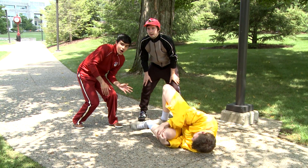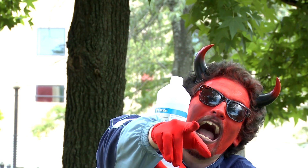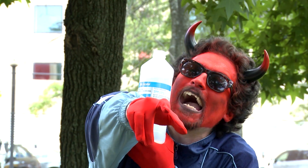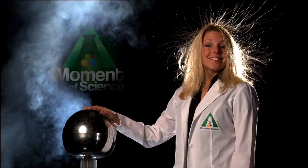This time on A Moment of Science: Alcohol on the Wound.